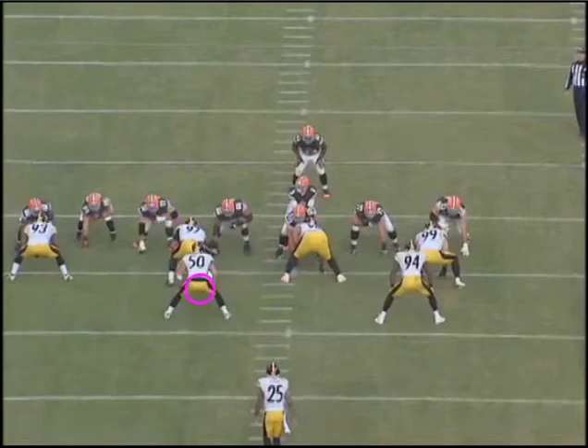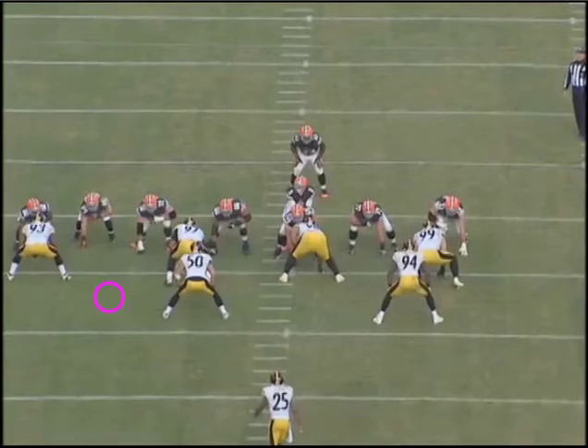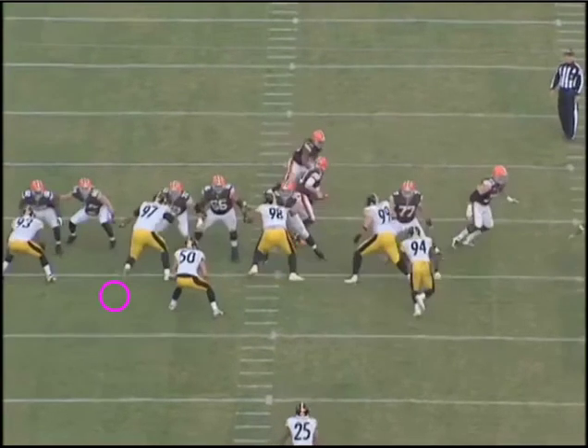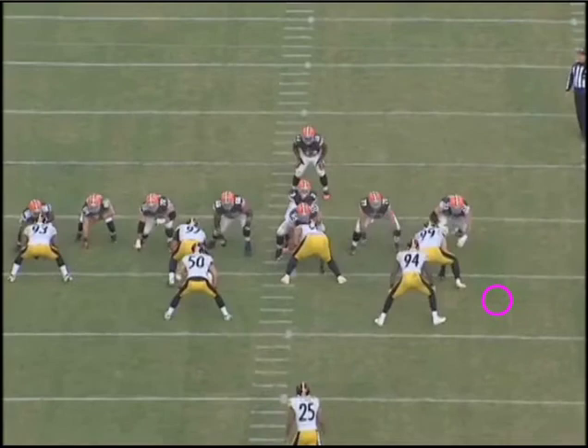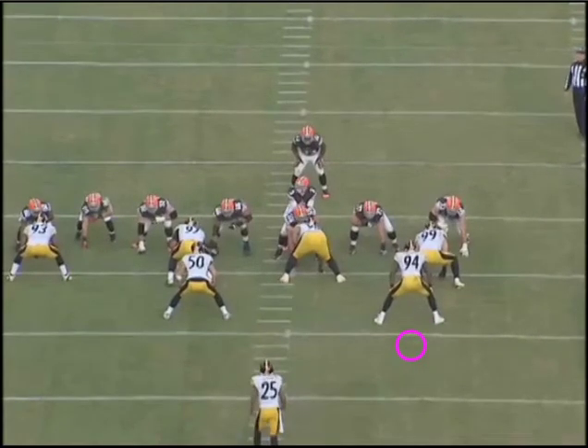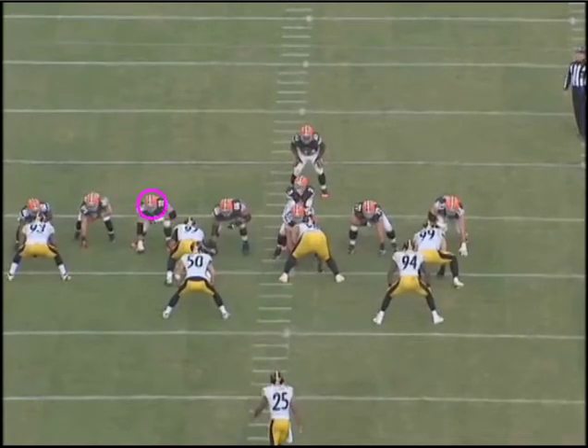You'll notice off the snap that Mitchell Schwartz is becoming a really heady player for the Browns. Ideally, if we knew what the Steelers were bringing on this play — who was blitzing — we could have Schwartz block 97, Laval get 98, Matt get 99, Greco get 94, and Thomas gets 92. Each of our linemen is blocking a guy, and we have all five of them blocked. The problem is you don't know who's coming from where, but Schwartz has a good idea here.